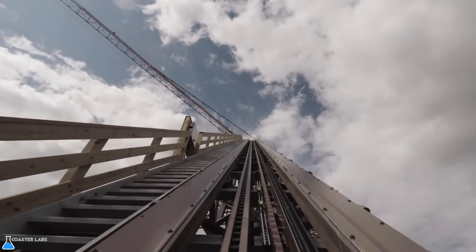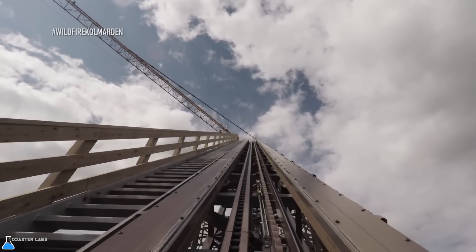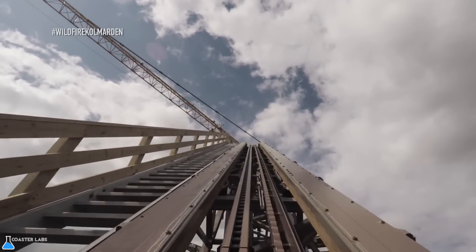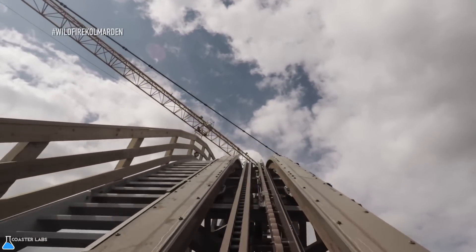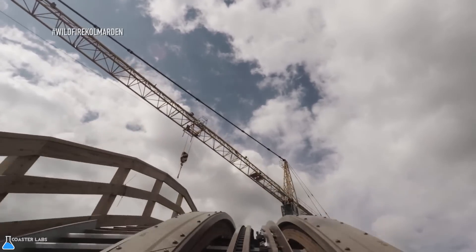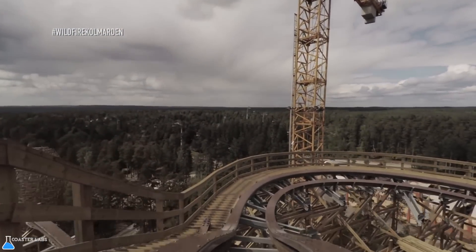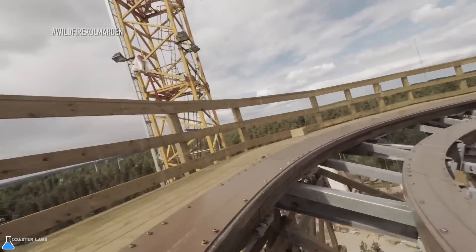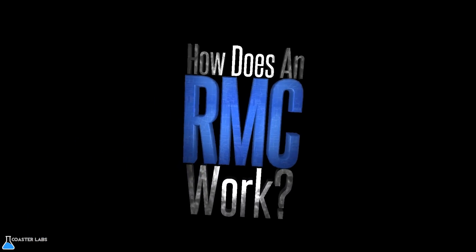RMC Coasters have been growing in popularity and popping up at theme parks in North America, as well as overseas more recently, thanks to their attractiveness and ability to deliver higher levels of thrills as well as unique elements. Having over many years become one of the most praised and desired coaster types, many guests and enthusiasts always hope their local park will convert their rough-looking coaster or open plot into these modern marvels. So how does an RMC work?